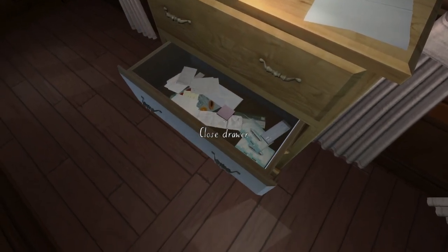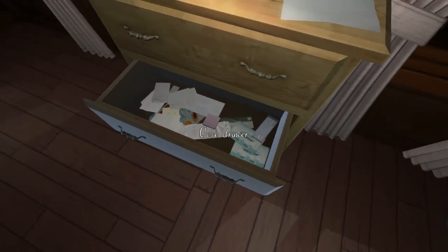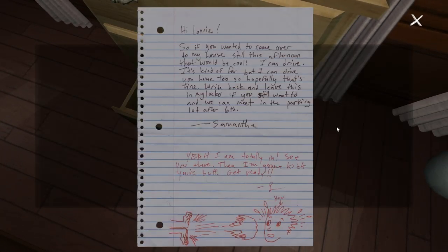There's nothing in there. What about the bottom one? There's a note. Hi Lonnie, so if you wanted to come over to my house still this afternoon, that would be cool. I can drive - it's kind of far, but I can drive you home too. So hopefully that's fine. Write back and leave this in my locker if you still want to, and we can meet in the parking lot after 6. Samantha. Yeah, I'm totally in. See you there. Then I'm gonna kick your butt. Get ready. And this I'm guessing is Lonnie kicking Samantha's butt.